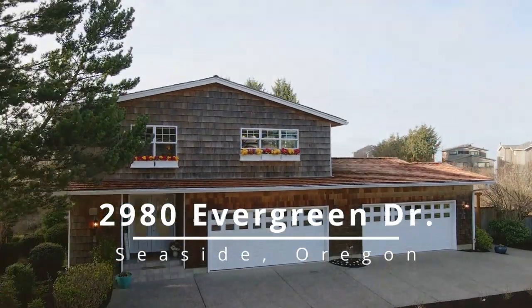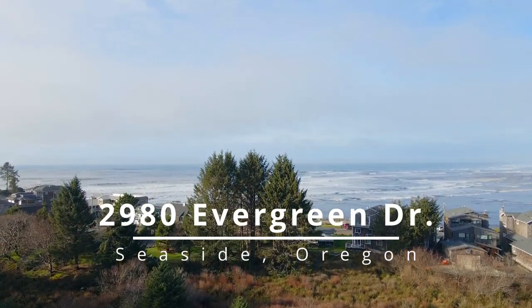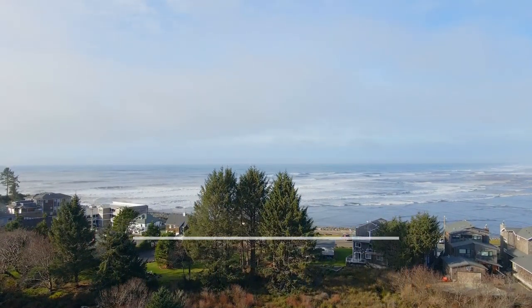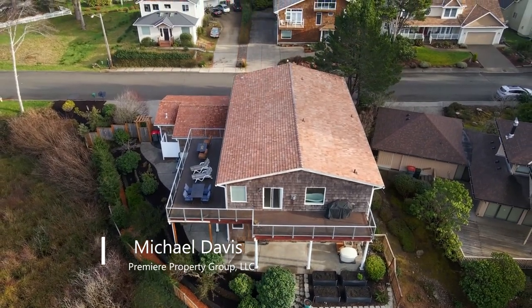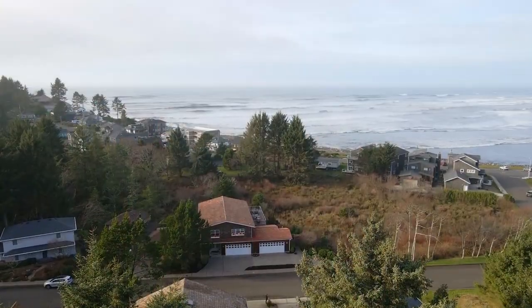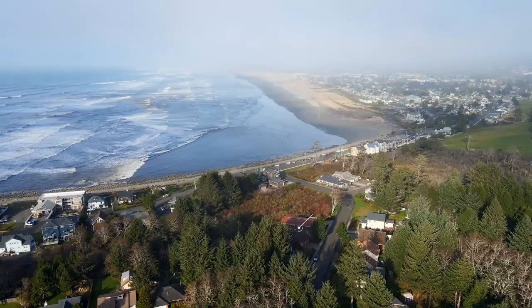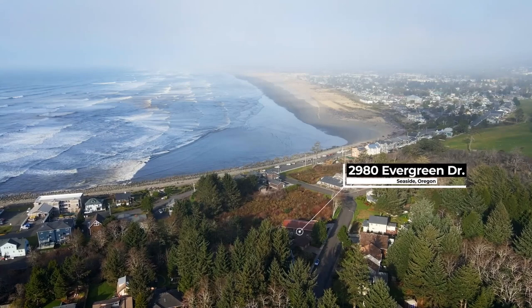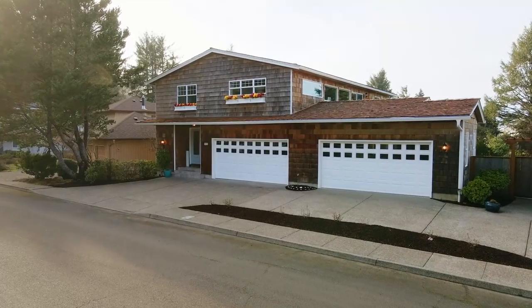The ultimate Seaside Escape is ready for you in the cove with gorgeous ocean views. Thoughtfully designed with an expansive view deck, it backs to a green space for wonderful privacy in this secluded setting. This home of more than 3,700 square feet is close to Seaside's wide sandy beaches and all of its amenities in this seashore resort community.